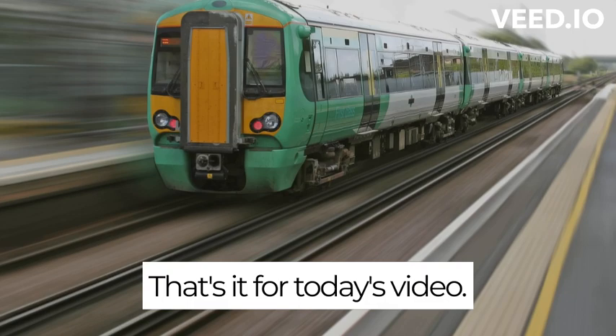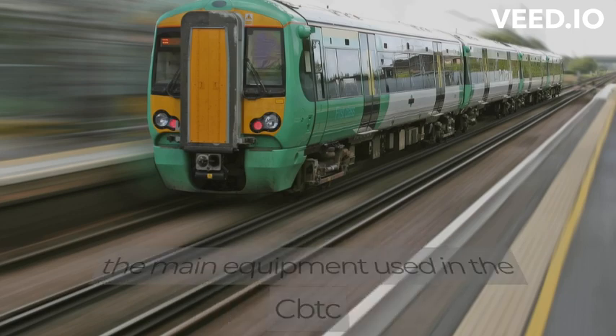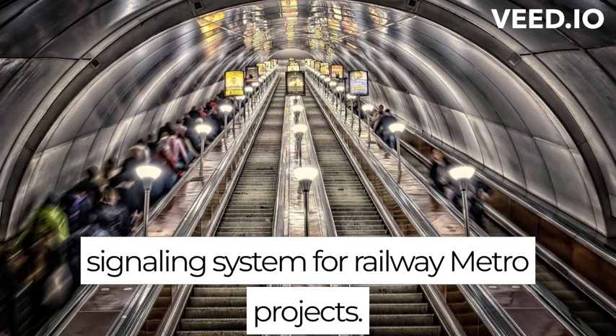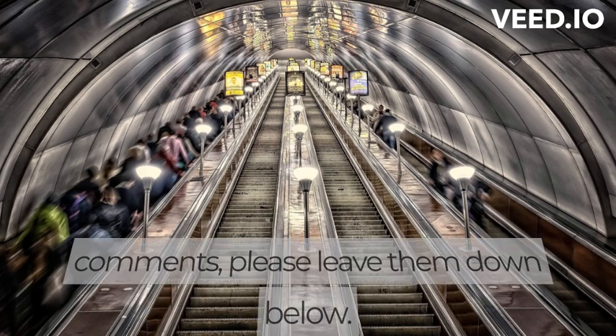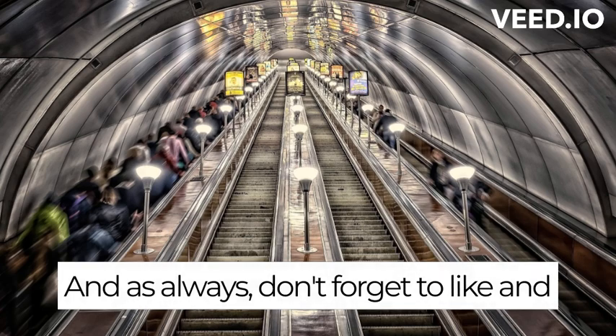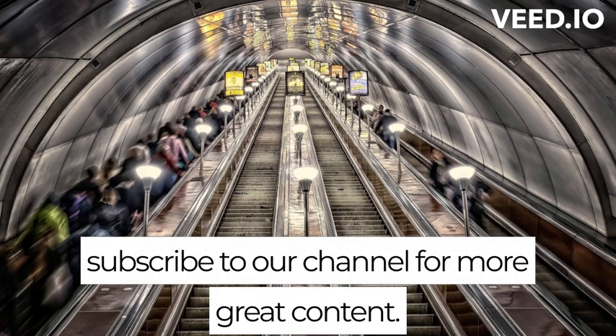That's it for today's video. We hope you've enjoyed this introduction to the main equipment used in the CBTC signaling system for railway metro projects. If you have any questions or comments, please leave them down below. And as always, don't forget to like and subscribe to our channel for more great content.